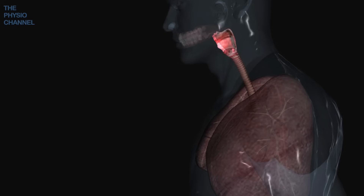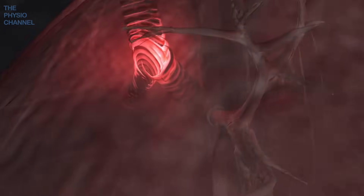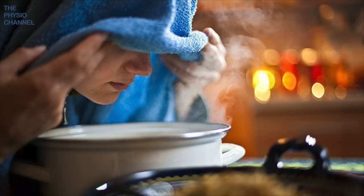When it comes to mucus, salt attracts water into the airways, which thins the mucus and makes it easier to cough out. Inhaling sea air, gargling with warm salt water, taking a salt bath, or creating a mini steam bath are all easy ways to benefit from the power of salt therapy.